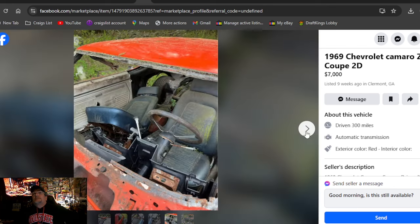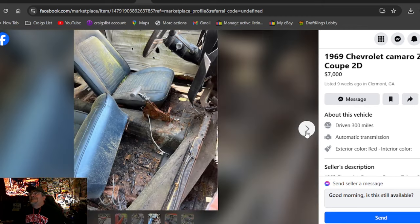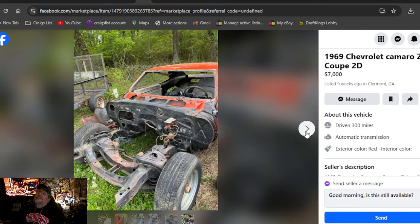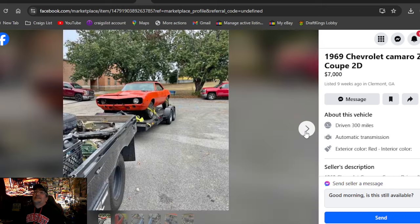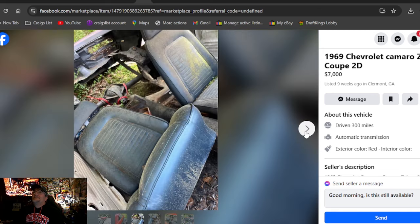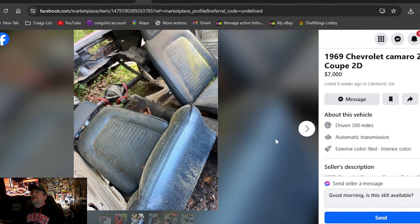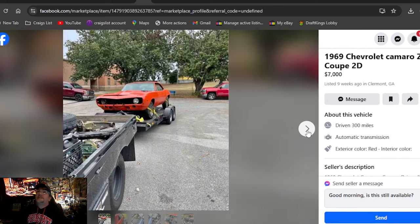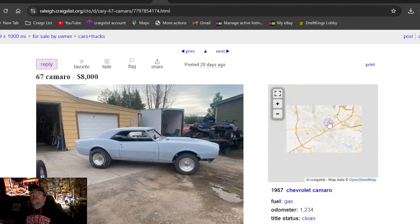1969 Chevrolet Camaro ZL1 coupe 2D, Georgia, seven grand. The back half is missing — this car is a piece of junk. I myself wouldn't give five hundred dollars for it. About the only thing worth seeing is a nice set of bucket seats. There's probably no title. I can't make it up — this is what people ask for these cars. This is always a hard search.